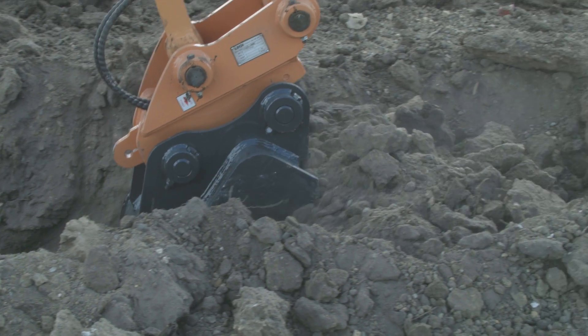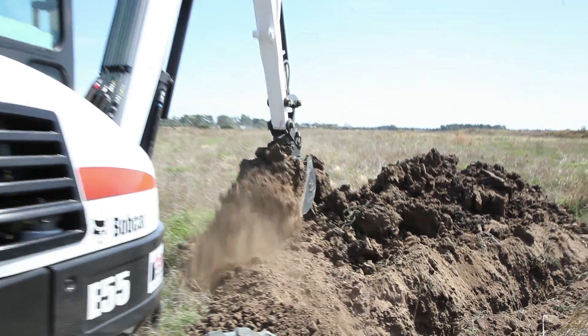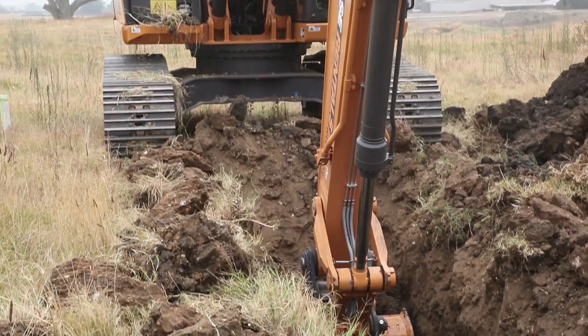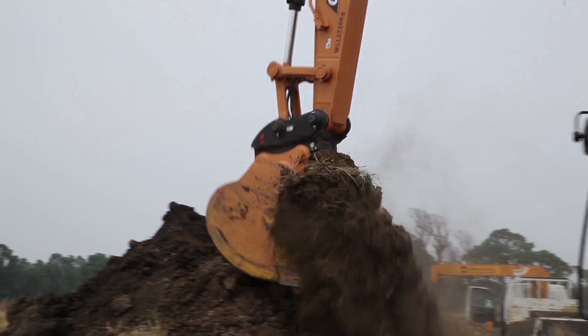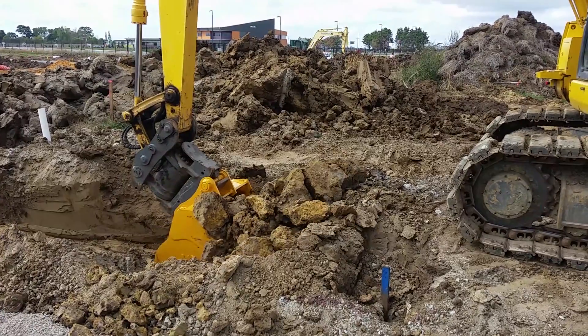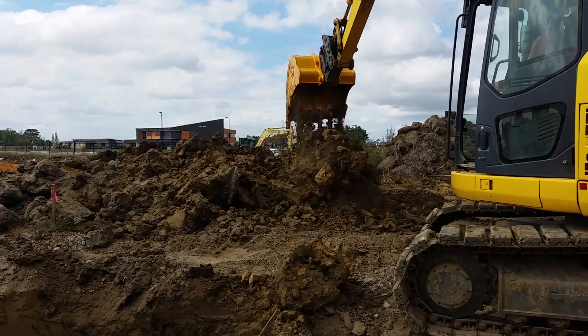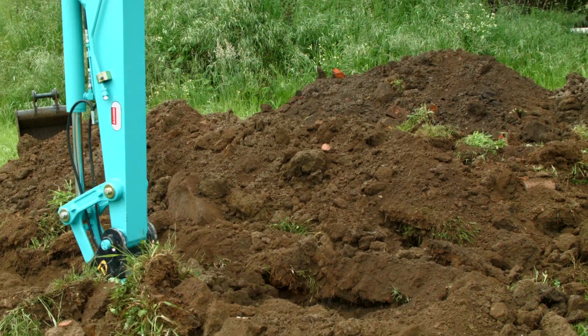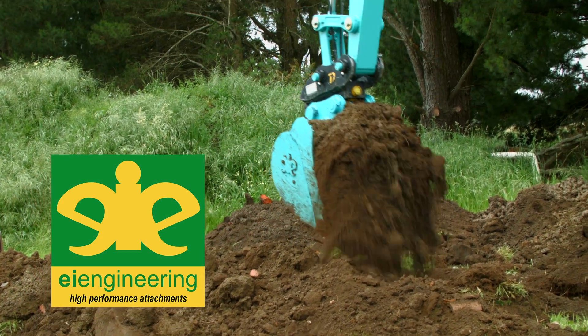But you won't. Because our buckets will reduce your costs, get your jobs done quicker, and make you more money. It's also important to realise that the excavator and the buckets are separate, just like a drill and the drill bit. And some dealers either don't understand or don't care whether the end product works well or not, just so long as they sell their machine. So when buying a new machine, you need to ask for them by name — EI Engineering Buckets.